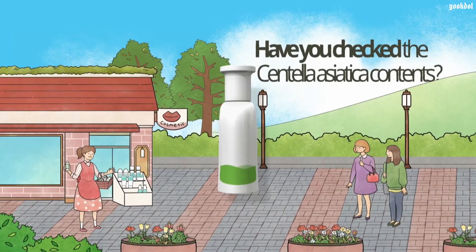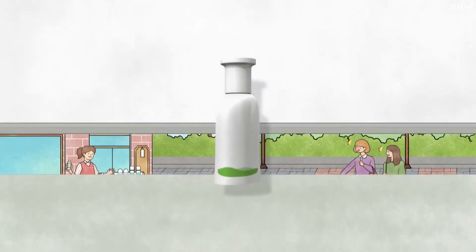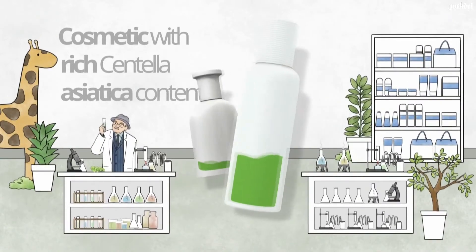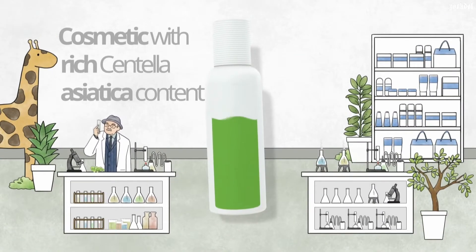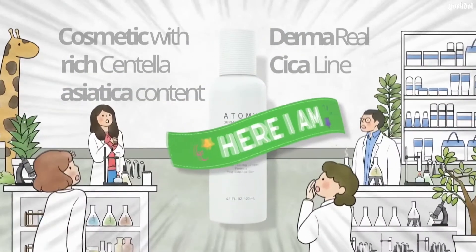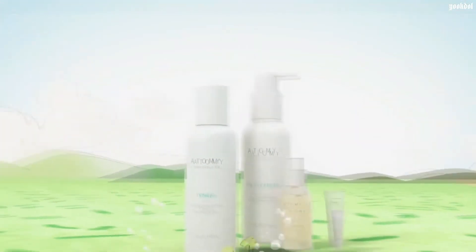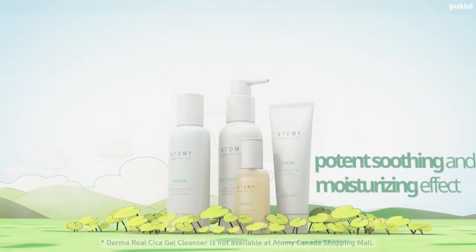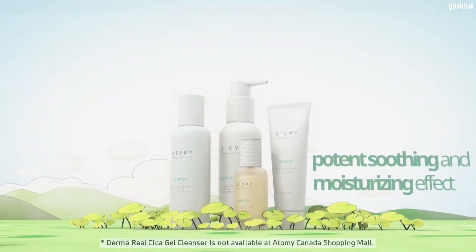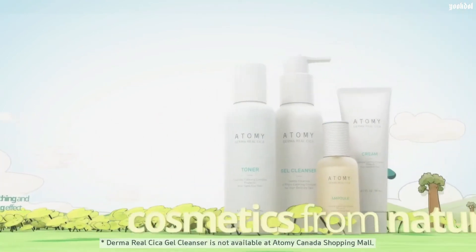While most cosmetic products have only a very small amount of this substance, in this Atomy product there is an ample amount of Asiatic pennywort included. It is Atomy Derma Real Cica Lime. The Asiatic pennywort substance included in this product has been extracted in an eco-friendly way. Even just one drop has a strong calming and moisturizing effect.